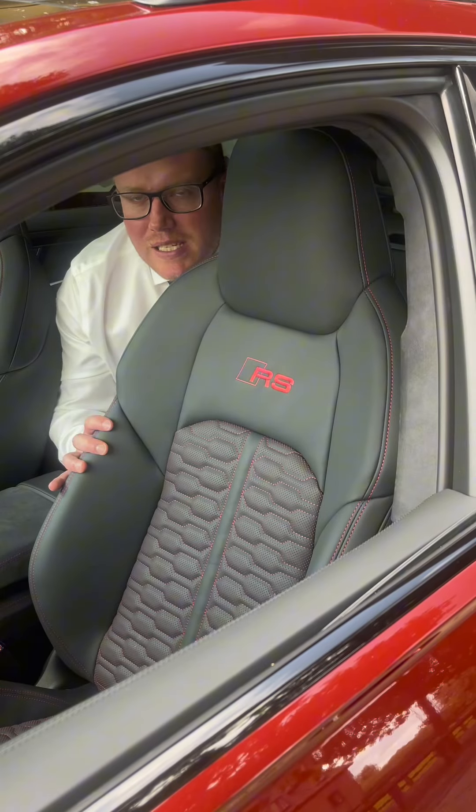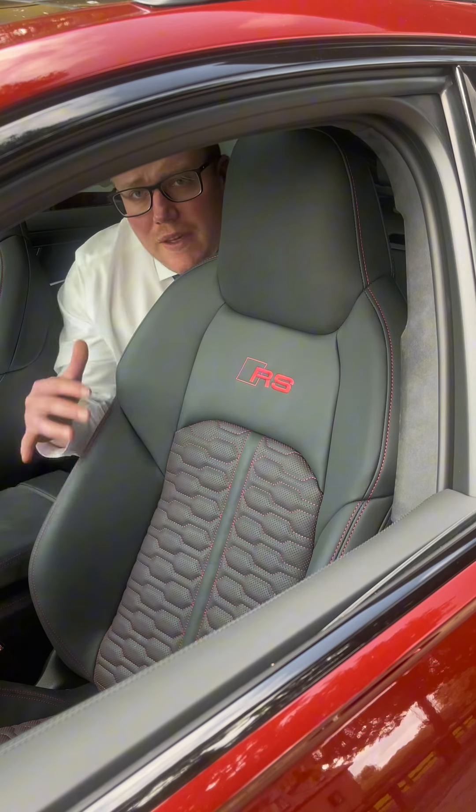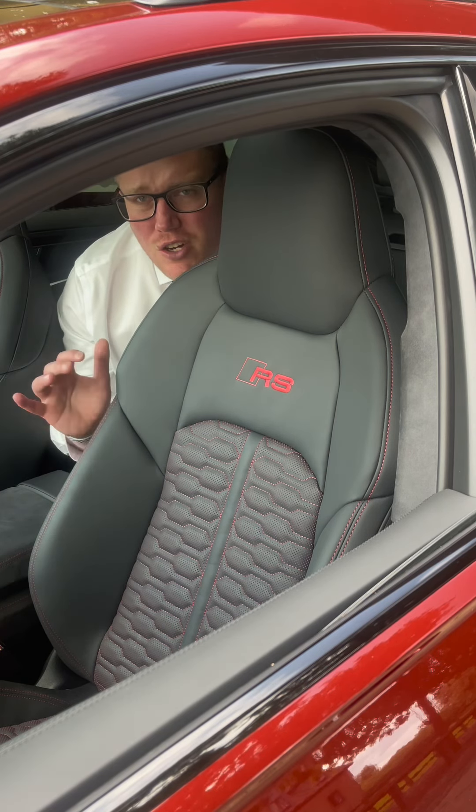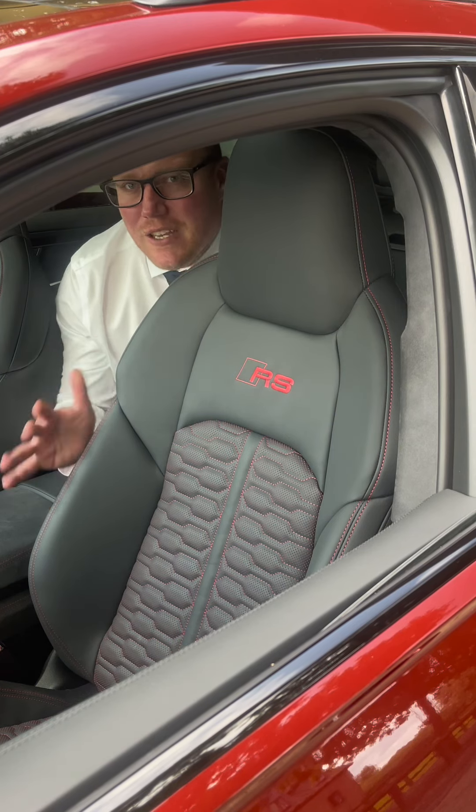The RS Supersport seats in this model have the black and red Valcona leather with a honeycomb design and contrast red stitching. They give incredible side support and are super comfy on long journeys, with heated and cooling settings.